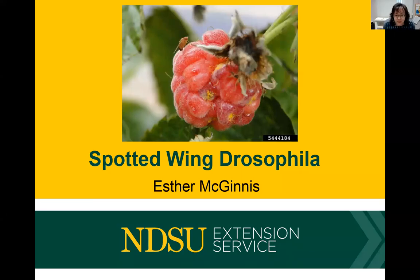Welcome everybody. This is our final webinar of the season for our high tunnel producers. Today we are bringing together two of my groups — the high tunnel producers and also the master gardeners — for this joint session, and we are going to focus on spotted wing drosophila.